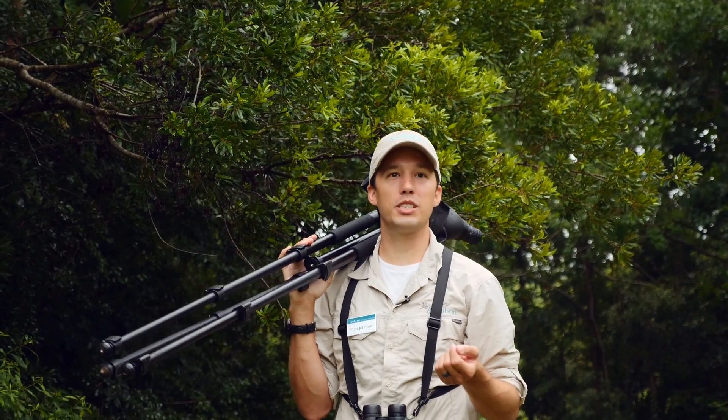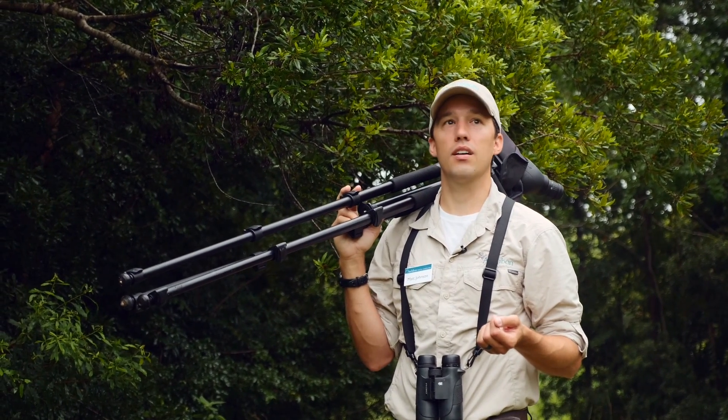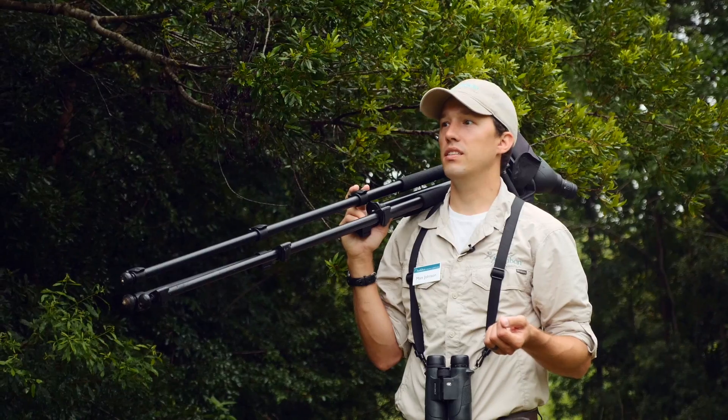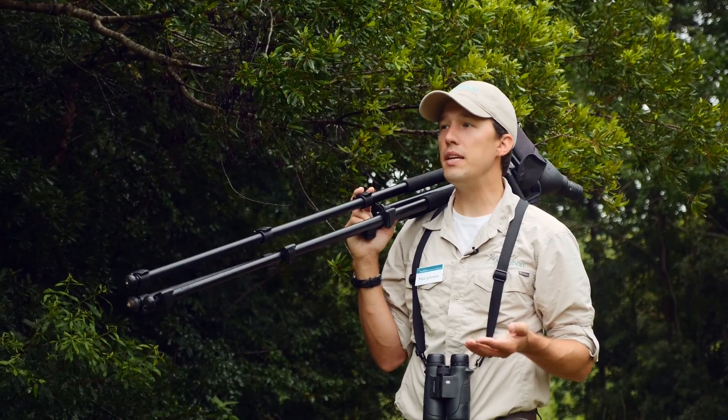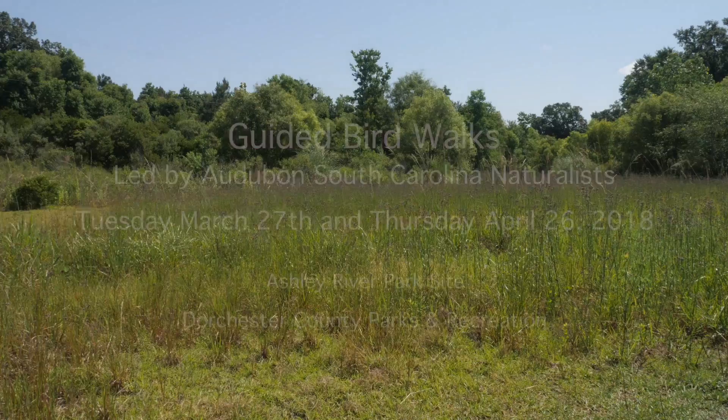It's just always something to see here. We've had bald eagles, ospreys, painted buntings, migratory warblers like the American Redstart. We've seen ducks and grebes and a lot of wading birds — great egrets, snowy egrets, green herons. Let's go birding!